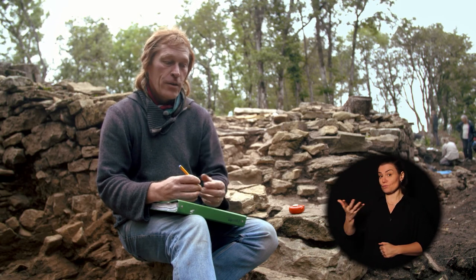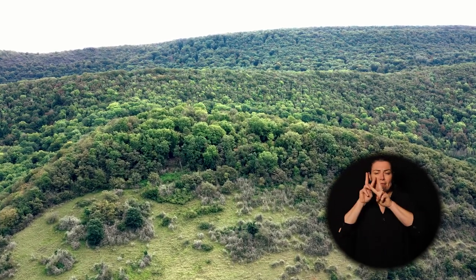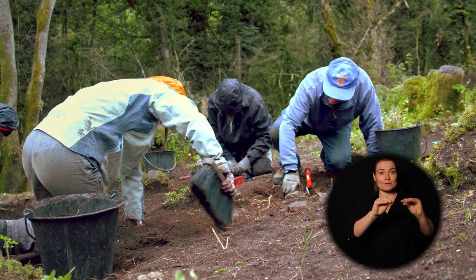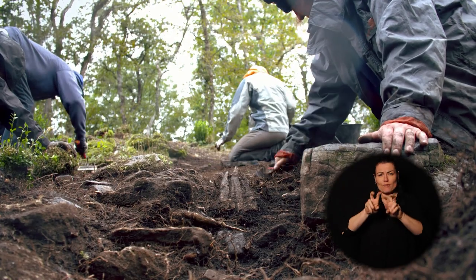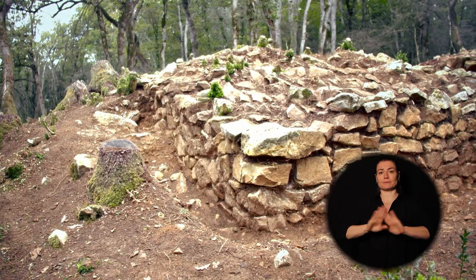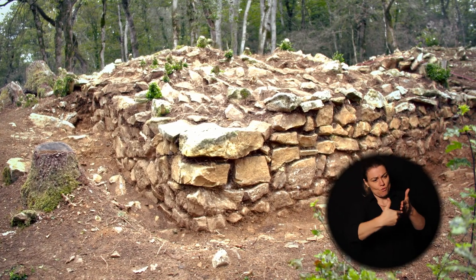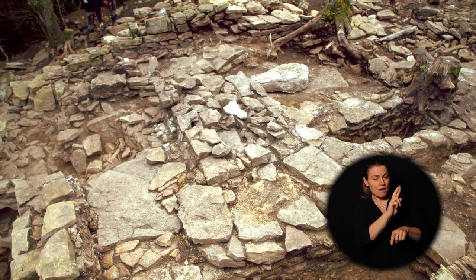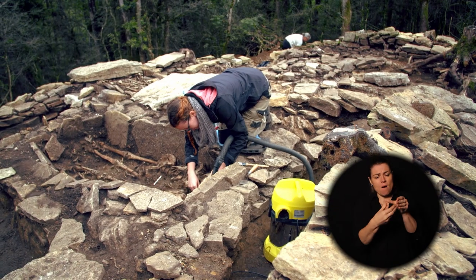L'objectif, au bout de ces trois ou quatre années qui viennent, va être de comprendre quelle est la population du Mont-Châtel. Jusqu'à présent, on était resté sur des fouilles superficielles d'une vingtaine, trentaine de centimètres de profondeur. Et cette année, on rentre dans le vif du sujet, puisqu'on a des élévations vraiment tout à fait exceptionnelles : des murs d'un mètre à un mètre trente de hauteur, ponctuellement conservés. Toutes les tombes maçonnées, agencées avec des dalles verticales, des murets, des couvercles, parfois des doubles couvercles.